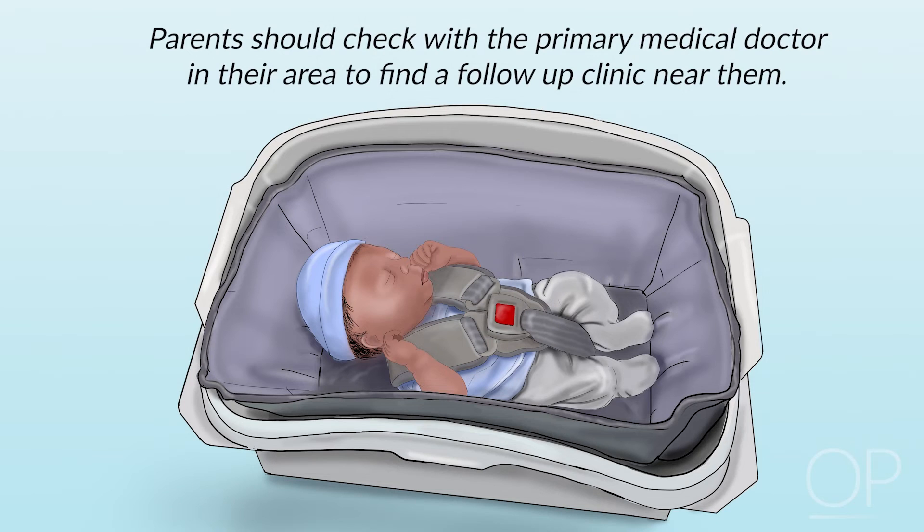Infants discharged in a car bed are recommended for a one-month follow-up car seat screen to facilitate safe transition to a traditional car seat. Advise the parents to check with the primary medical doctor in their area to find out if there is a follow-up clinic near them.